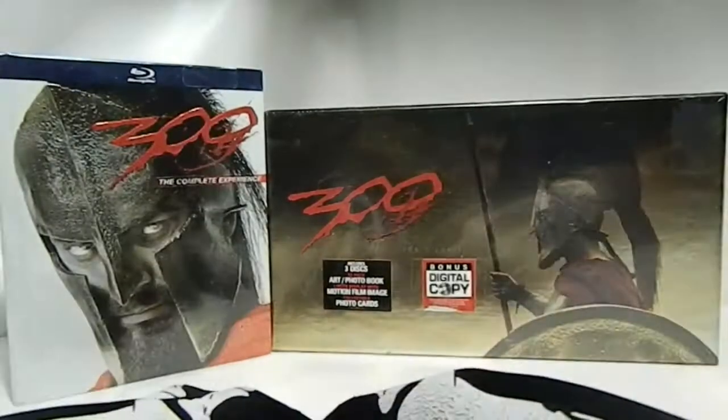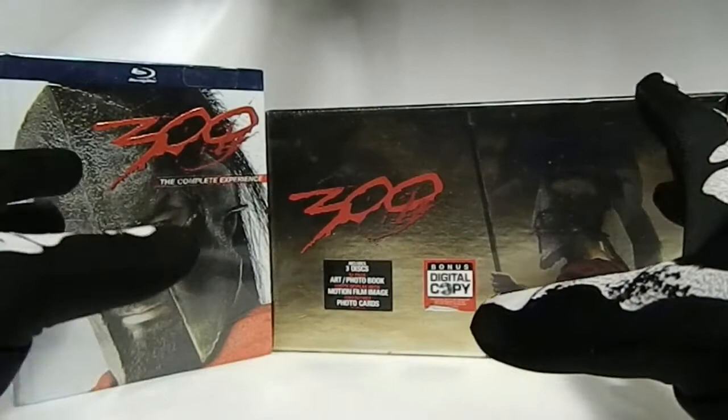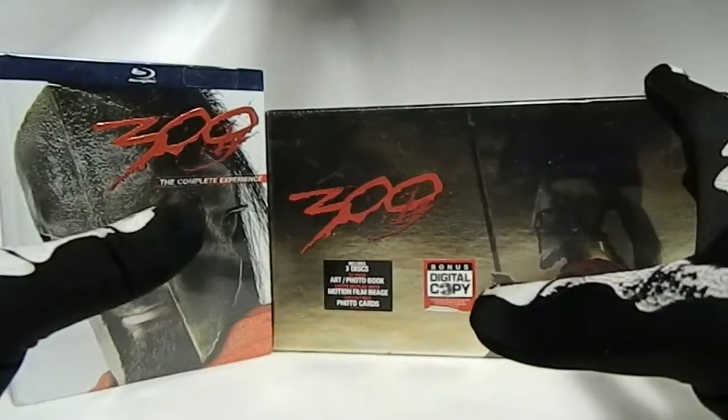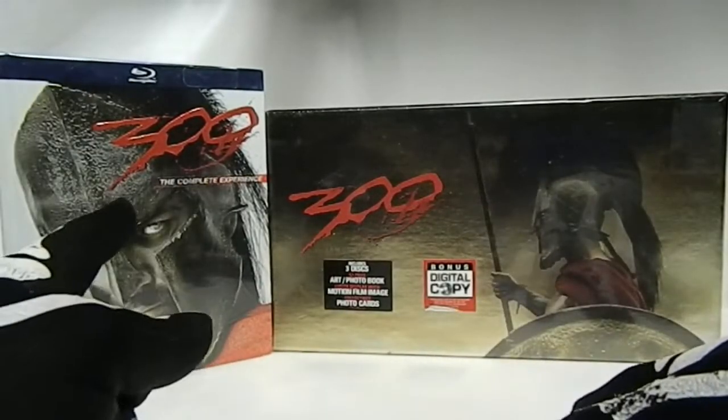Hello my fellow YouTubers, welcome to my channel — this is the Imperial Nerds, and you are watching an Imperial Cinema unboxing. Today I got a double 300 unboxing: we got the 300 DigiBook and the 300 Collector's Edition box set.